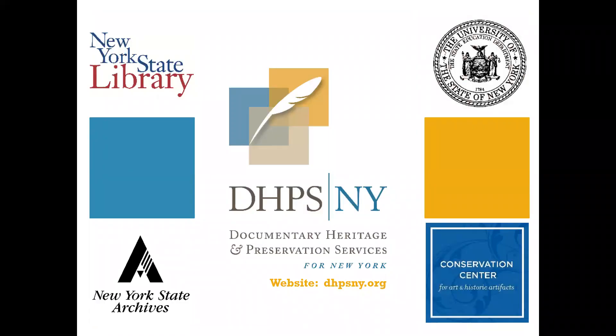DIPSNY is a collaboration between two long-running New York programs: the New York State Archives Documentary Heritage Program and the New York State Library Conservation Preservation Program. DIPSNY is a program of the New York State Education Department with services provided by the Conservation Center for Art and Historic Artifacts. The Documentary Heritage and Conservation Preservation Programs are still funding projects outside of DIPSNY, and the Conservation Preservation Program application window is currently open, so keep applying for those grants.